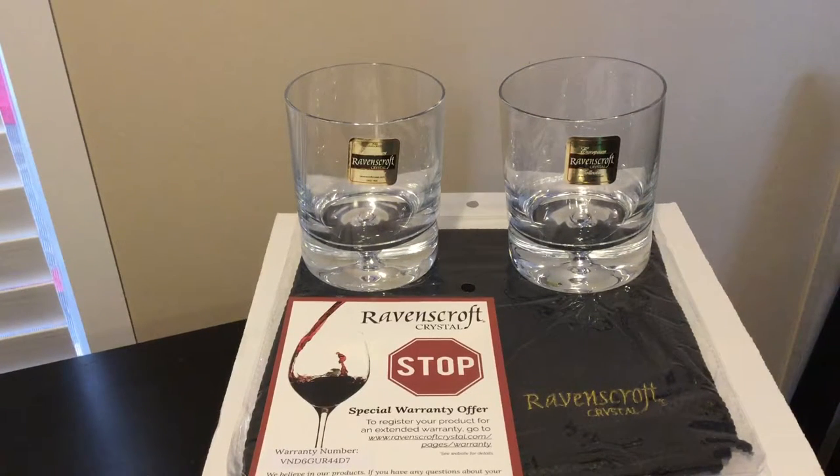I'm so excited about this product. This is the European Design Ravenscroft Crystal Premium Bourbon Whiskey four crystal glass set. There are four 12-ounce glasses. I was blown away when I opened this.